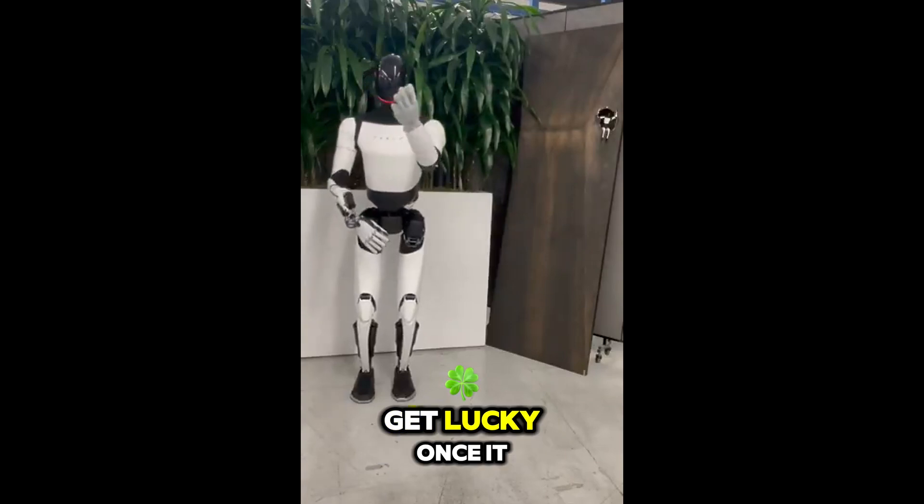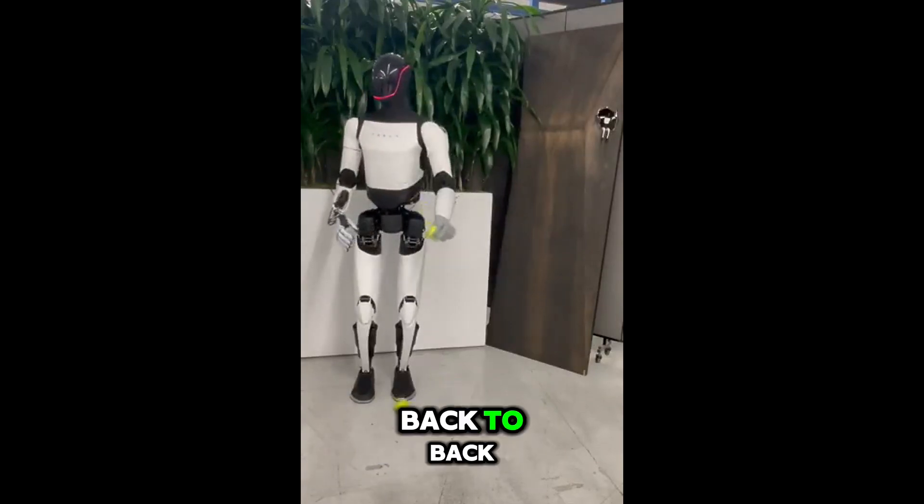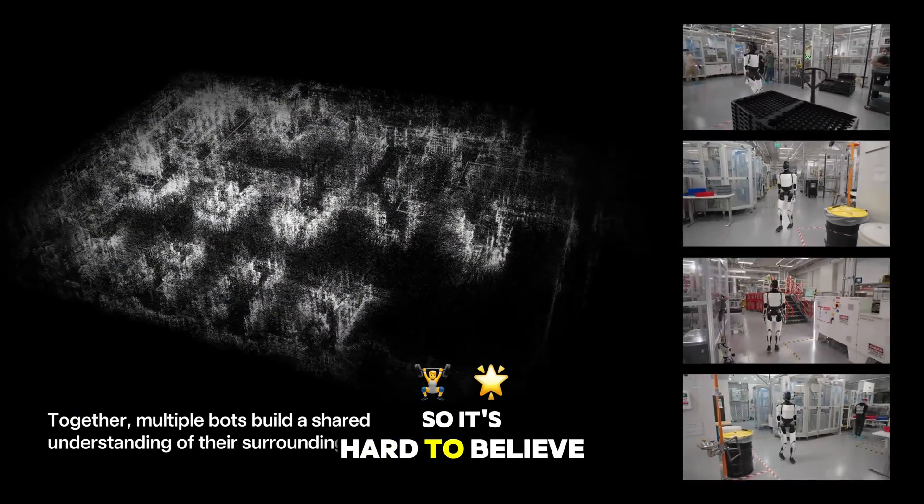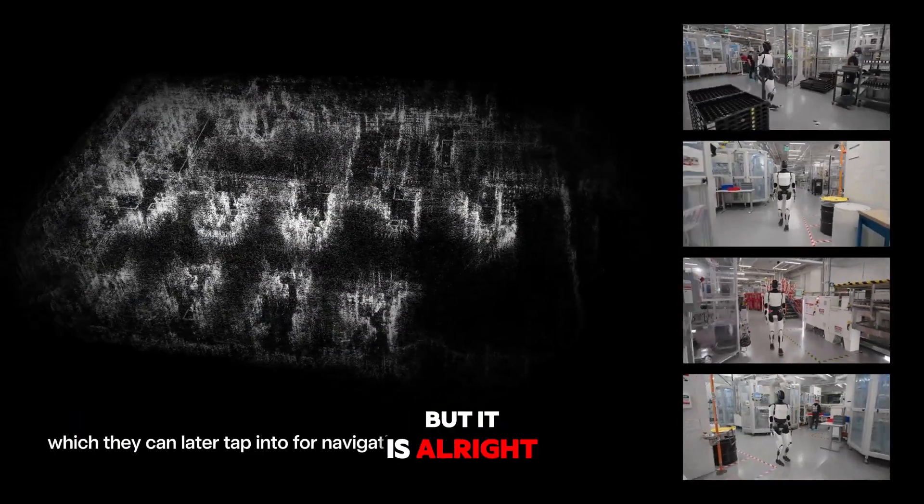And it didn't just get lucky once — it did it back to back. If you're watching this footage squinting at the screen like this has to be CGI, yeah, same. The motion is so smooth it's hard to believe it's real, but it is. All right, let's break it down.